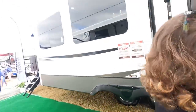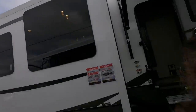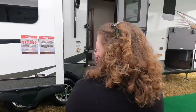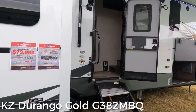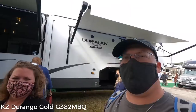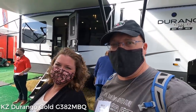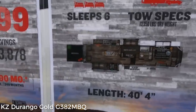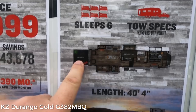All right, so this is a Durango Gold - the G382 MBQ. We've done a lot of looking online at floor plans for fifth wheels and this one made a short list. Let's look at it because it had something different than the other ones. It's a mid-bunk, and there's also a patio which is kind of neat.